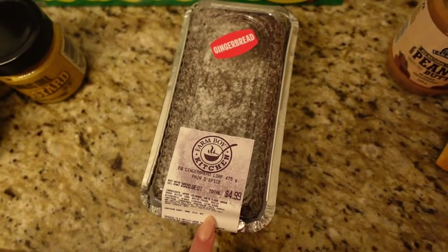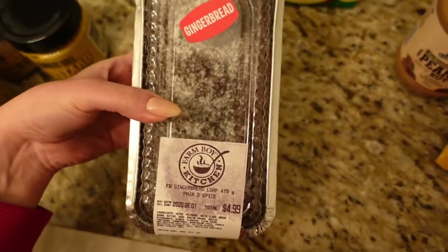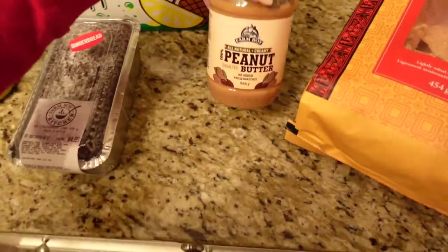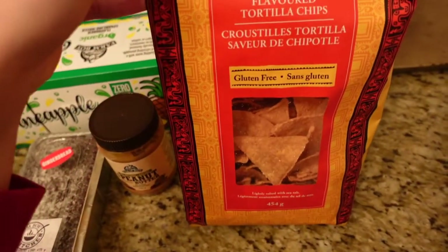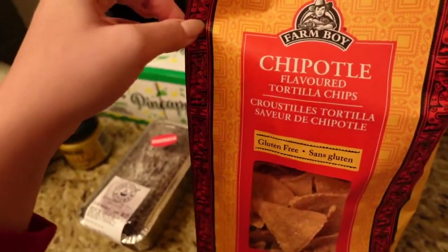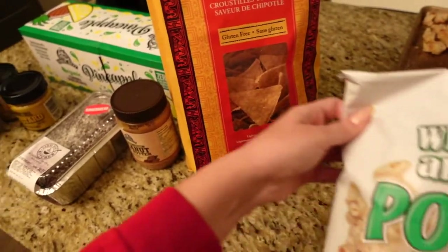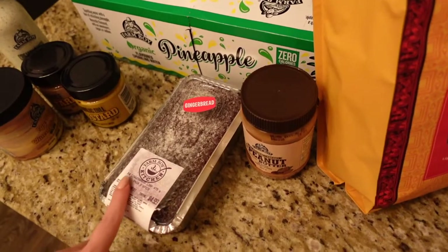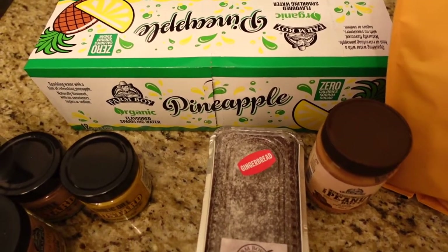I love gingerbread, and Jules was saying that over the PA system they announced they had just baked their gingerbread loaves — they hand-make these, so it looked amazing. This is going to be my breakfast tomorrow! We also have some donuts from that little farm we went to earlier. I got some organic all-natural peanut butter, their specific chipotle flavored tortilla chips — gluten-free for Nikita — as well as this white cheddar popcorn. I also got some fish in the fridge: a few fillets of trout and things like that.